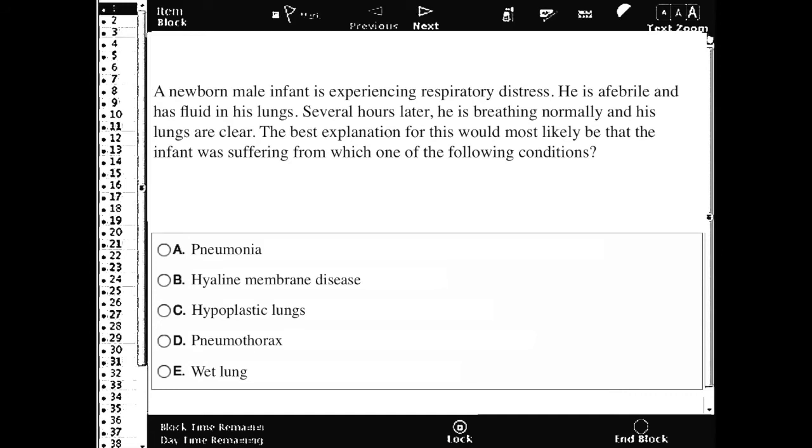If we're looking at a newborn male infant who's experiencing respiratory distress — he has no fever and has fluid in his lungs — and several hours later he's breathing normally and his lungs are clear, what condition was the infant likely suffering from?